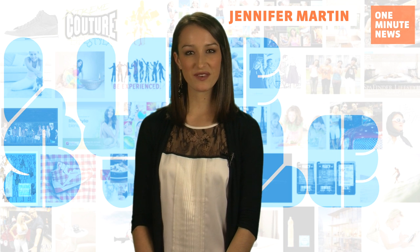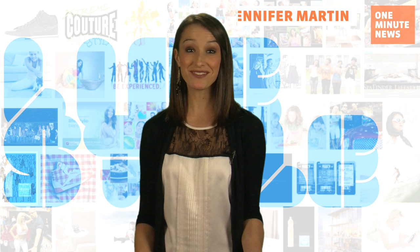TV repairman Scott Cromwell takes pictures of praying mantises in his free time, and I have to say, his work is remarkable. Let me just go ahead and say right now, these are not photoshopped.